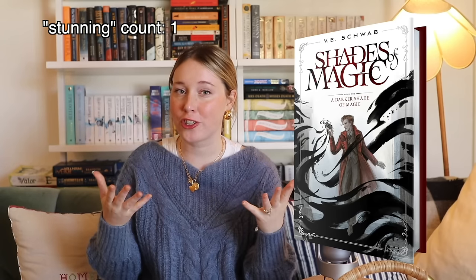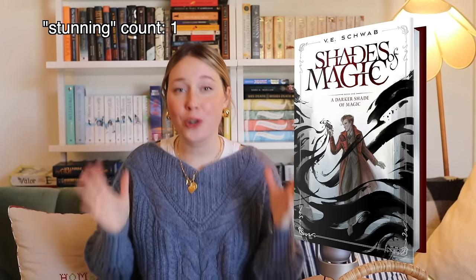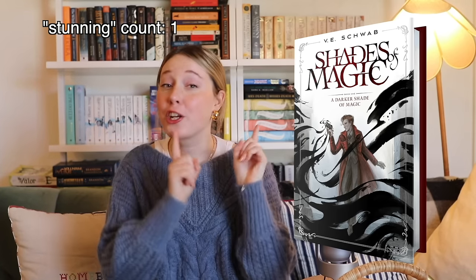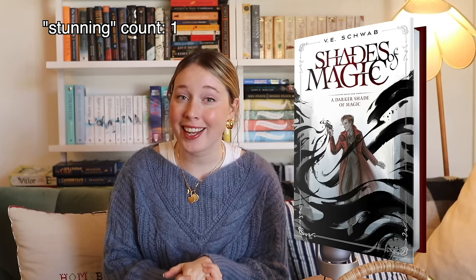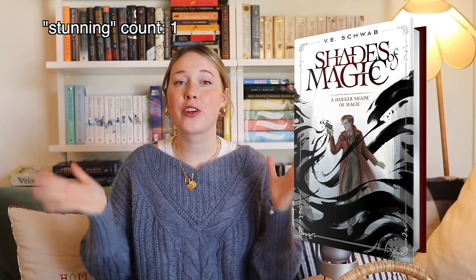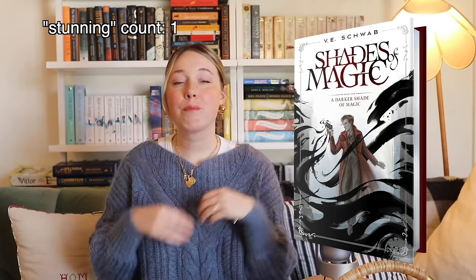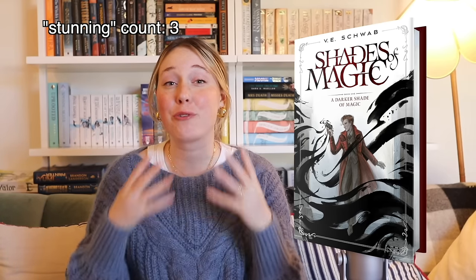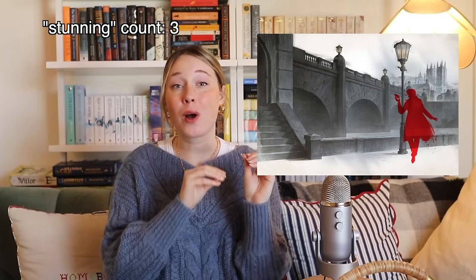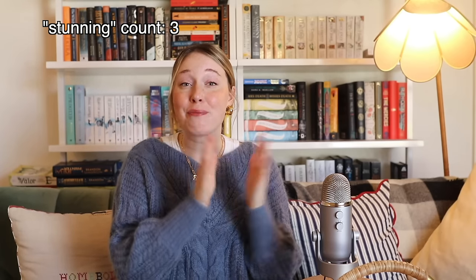They have been working directly with V.E. Schwab to create deluxe editions of the Shades of Magic series, with the first book, A Darker Shade of Magic, now officially available via Kickstarter. Every single copy of this book will be signed by the author, which I personally can't wait to collect as the Shades of Magic series is one of my personal favorite fantasy series. There is stunning art created by Rovina Kai for the front cover, as well as full wrapped illustrations for the hardcover case. The dust jacket will also be embossed and foiled with matching gilding on the pages, as well as a ribbon bookmark.